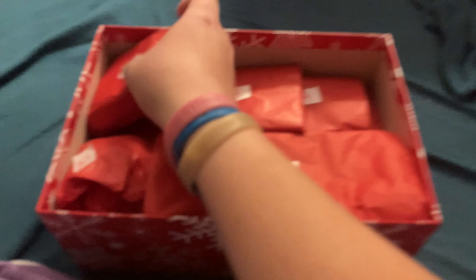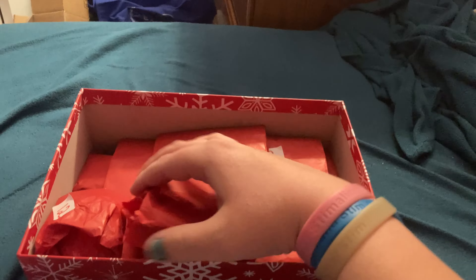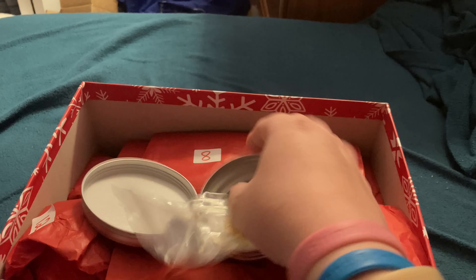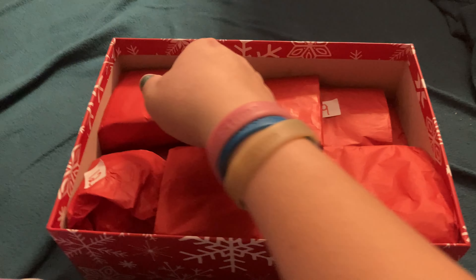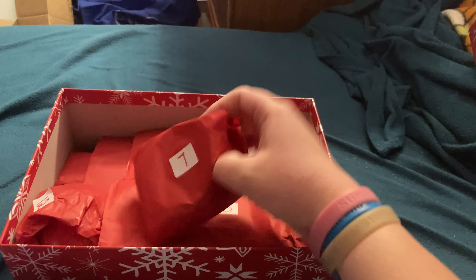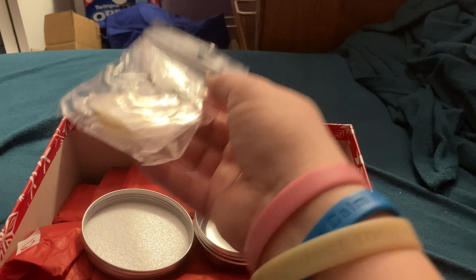Today is day seven of the sensory advent calendar, and it's time to open the seventh stim toy. And they are a couple of acupuncture rings.